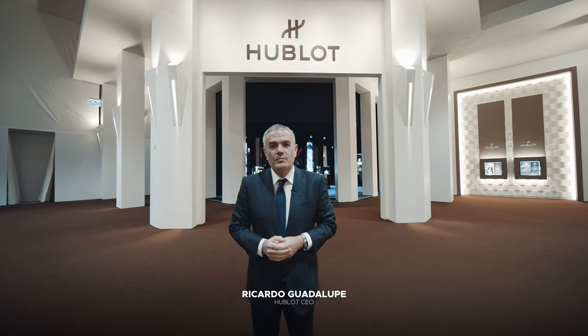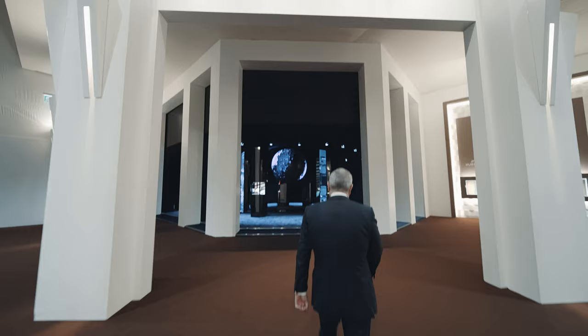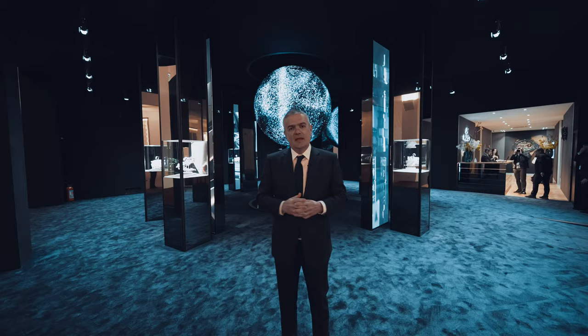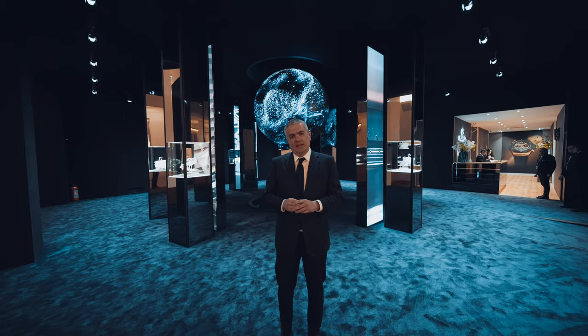Welcome to the Hublot booth at Watches and Wonders 2022 here in Geneva. We are at the entrance of the Hublot booth and behind me you can see a beautiful 3D sphere representing the Big Bang. As you know, the Big Bang collection is our iconic watch of Hublot.